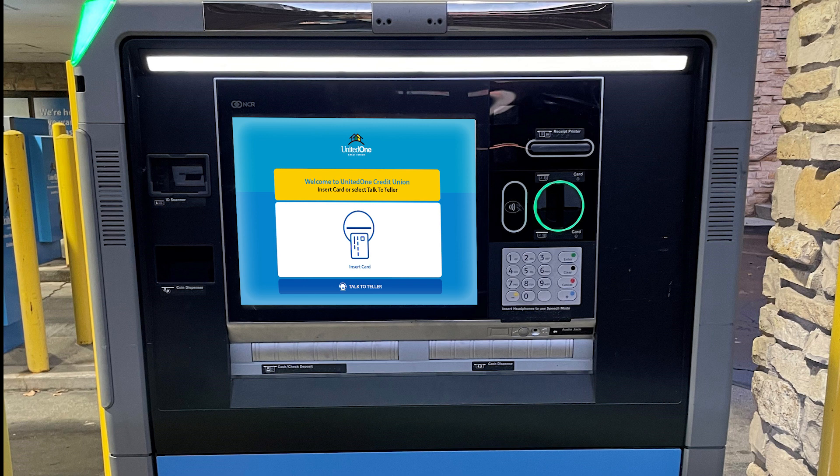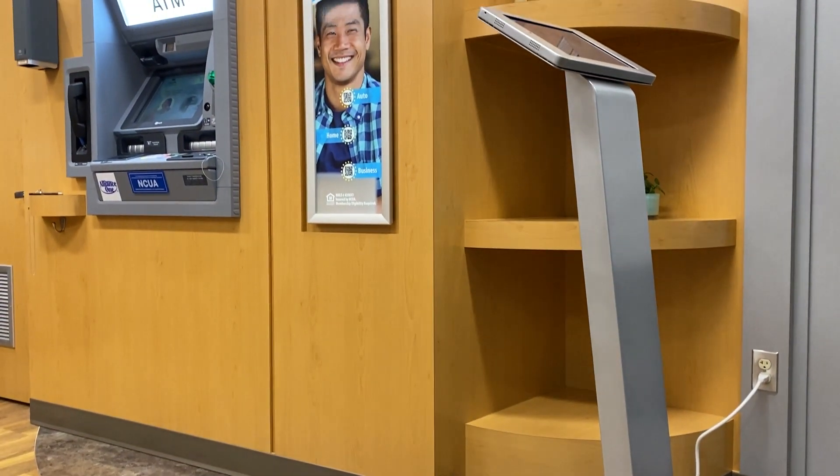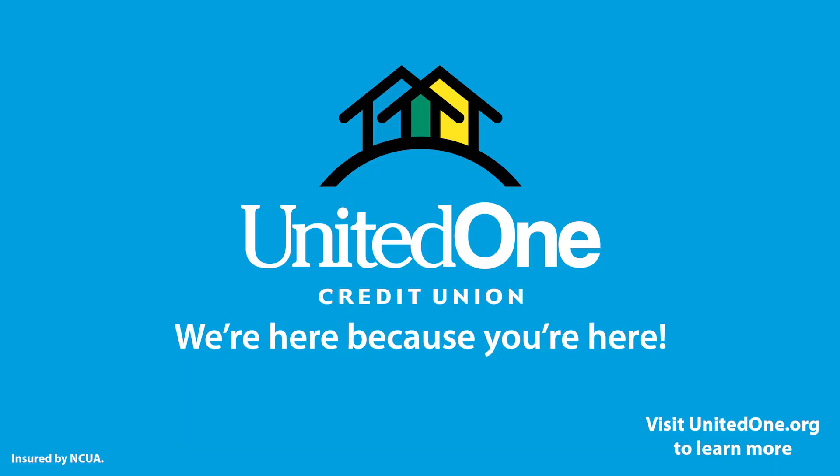The paper receipt for these new units will come out in the upper right, and the coin will dispense in the lower left. To learn more about our PTMs, visit unitedone.org/PTM. And as always, we're here because you're here.